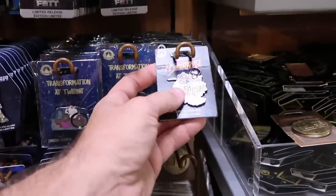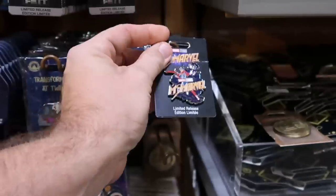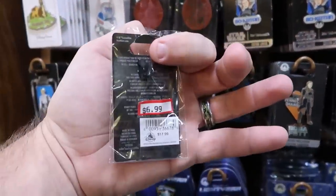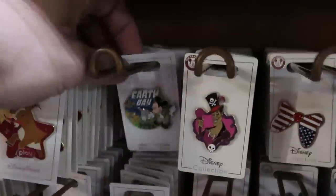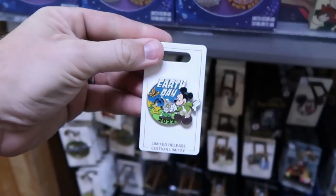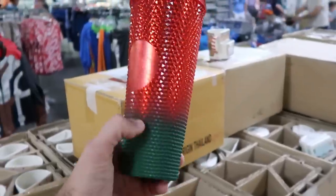Over here is a brand new Marvel Studios Miss Marvel pin limited release — $6.99 from $17.99. And I'm seeing another new one up here — this one over here is actually Kenobi from Star Wars: Obi-Wan Kenobi, $6.99 from $17.99. Oh look at that, yet another new one — there is a Disney Earth Day pin from 2022 with Mickey and Pluto, $7.99.